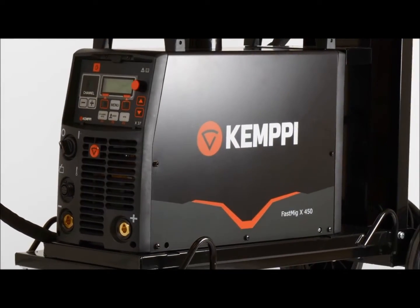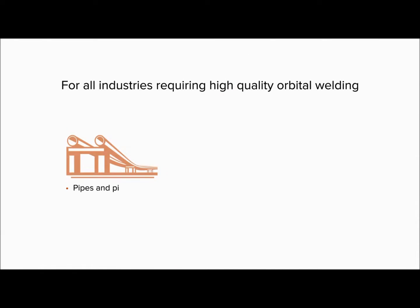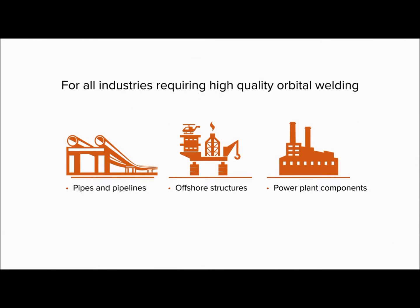Kemppi is the pioneering company within the welding industry. With our decades-long history of expertise and welding innovations, we bring process knowledge into mechanized MIG welding like you've never seen before.